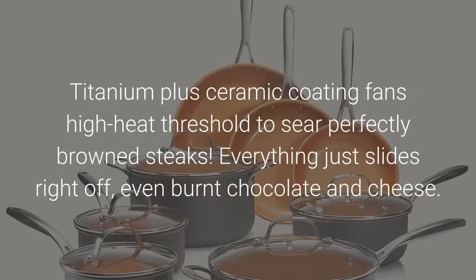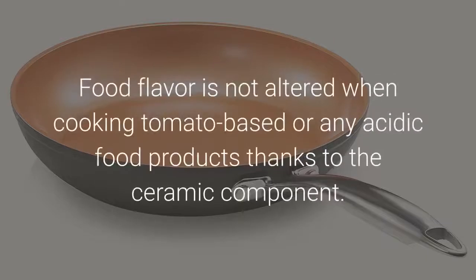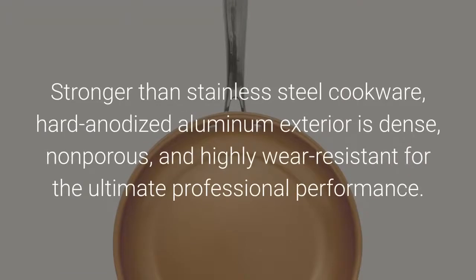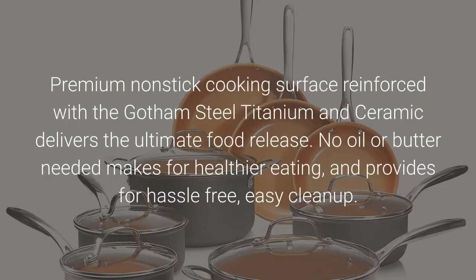Titanium plus ceramic coating handles high heat thresholds to sear perfectly browned steaks — everything just slides right off, even burnt chocolate and cheese. Food flavor is not altered when cooking tomato-based or any acidic food products, thanks to the ceramic component. The non-stick surface cleans easily. Versatile for stovetop cooking or baking. Rust proof all over. The premium non-stick cooking surface reinforced with Gotham Steel titanium and ceramic delivers the ultimate food release — no oil or butter needed makes for healthier eating and provides hassle-free, easy cleanup.